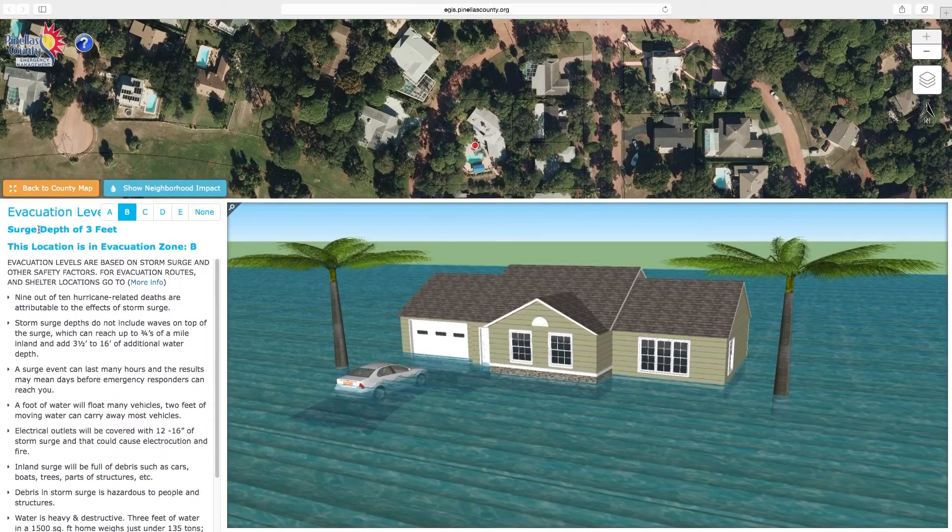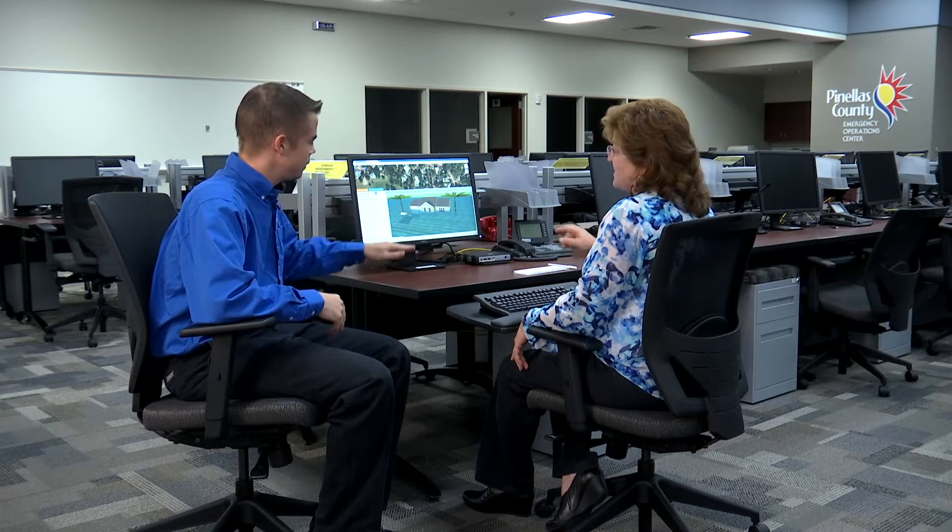If there are multiple similar addresses, it'll list them all and you can select the appropriate one. Once you select the correct address, it brings up what evacuation level that address is in — so it does dual duty with our Know Your Zone. It tells you immediately that this address is in a level B evacuation zone. Then it tells you that it could have three feet of storm surge at that location in a level B evacuation — worst case scenario. That's why it is in a level B evacuation zone. As you move up to higher evacuation zones, those higher levels also impact this address. If we call a C, D, or E, it includes levels A and B in it, so as you move up in evacuation levels, the impact is even greater.